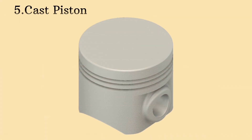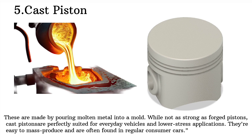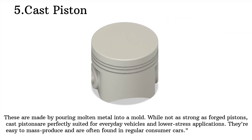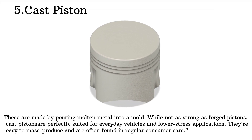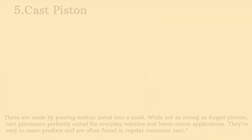On the more affordable side, we have cast pistons. These are made by pouring molten metal into a mold. While not as strong as forged pistons, cast pistons are perfectly suited for everyday vehicles and lower stress applications. They're easy to mass produce and are often found in regular consumer cars.